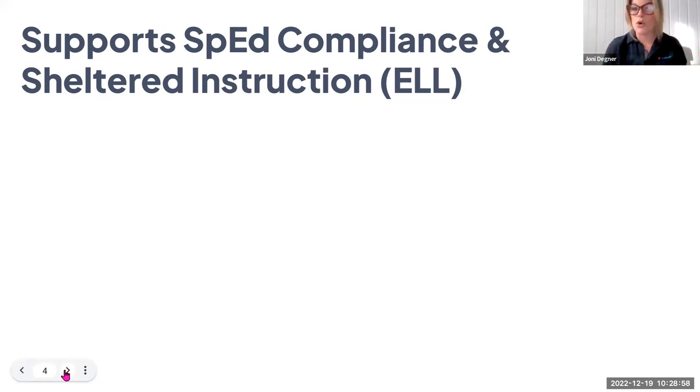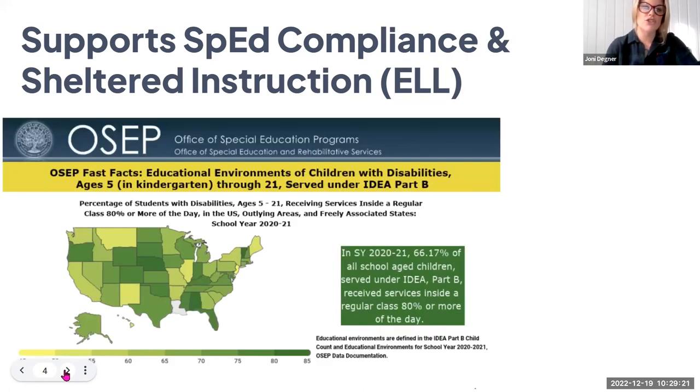In terms of readers and learners supported by Read&Write, we know that all students can benefit, but we also know there are lots of students with very specific needs. On screen is an image from the Office of Special Education Programs suggesting that 66.17% of school-aged children in 2021 served under IDEA Part B received services inside a regular classroom for 80% or more of their day. This means education is moving toward more inclusive learning environments, but we have to make sure those learners are being well-supported, not just included.